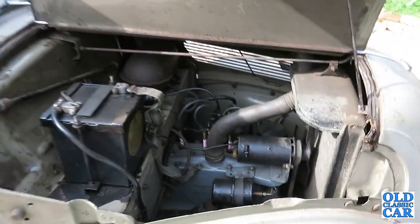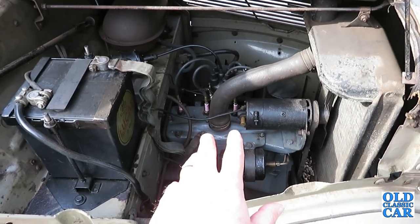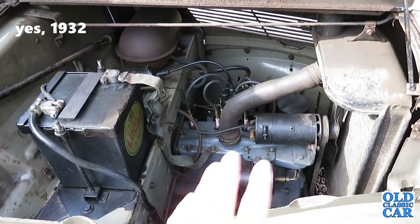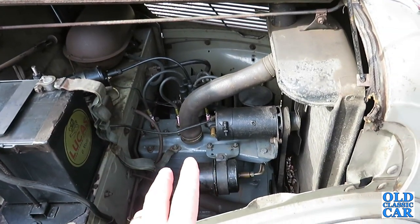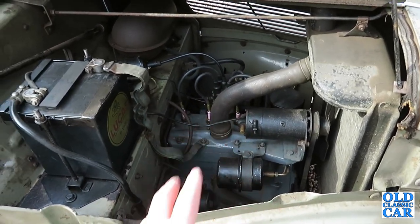Let's have a look under the bonnet. This is a 933cc side valve four-cylinder engine which first came along in the Model Y in about 1932 or 1933, and it saw use in the Anglia up until 1953. The export cars had the 1172cc engine in some markets, but for the UK it was just the 8-horse 933cc engine.